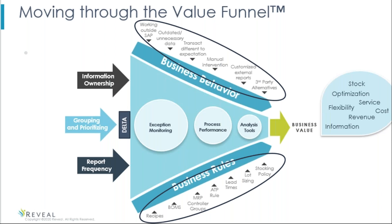As you start to work with exception monitoring, you look at process performance — how is it getting better, how are you tweaking and optimizing your materials? As you refine your business rules and change your business behaviors, you move through the funnel and it starts to close, making you much more efficient. SAP has many analytical tools standard in the system. Now you're able to work less outside the system because your business behavior has changed, you've corrected and maintained your master data, and the SAP system thinks the way you want it to think. You can use the analytical tools within SAP to see where the variances are and how to improve.